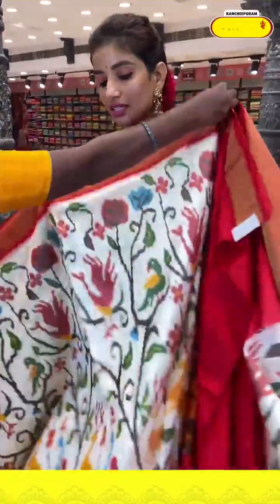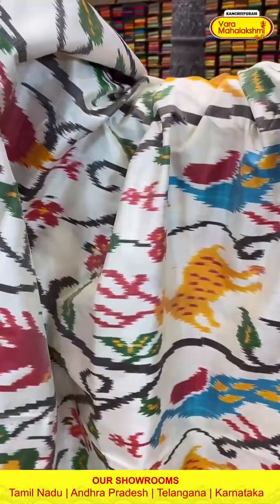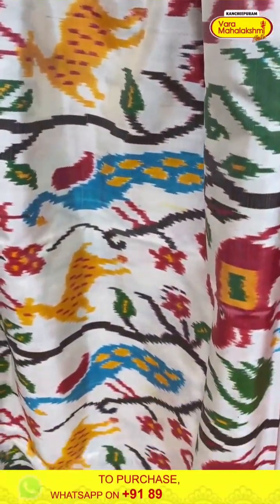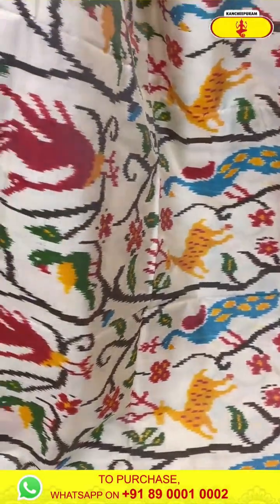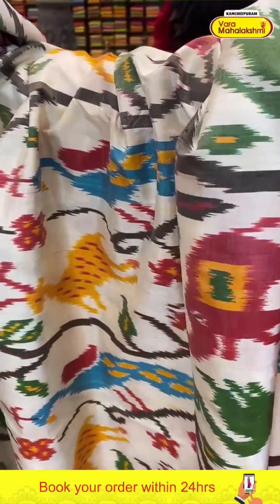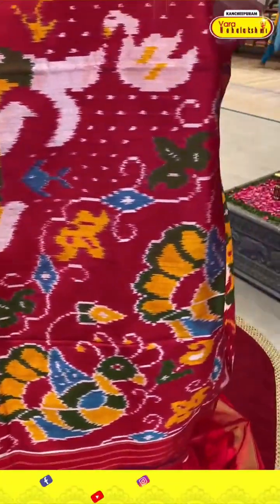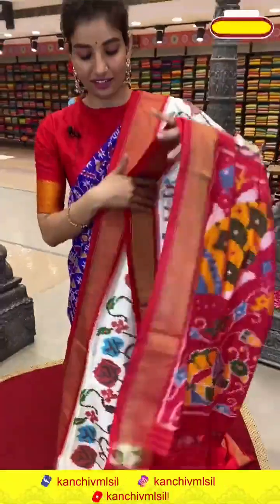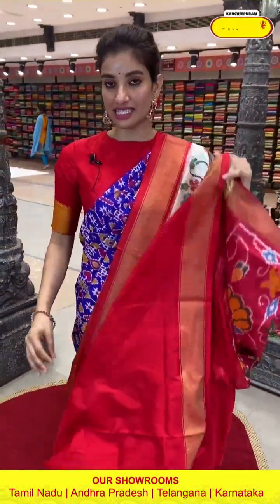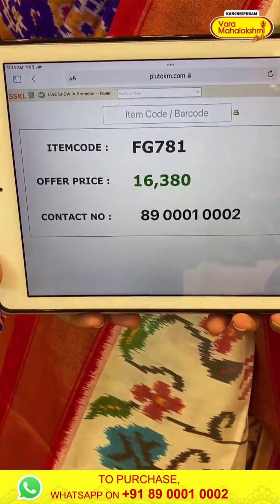Next saree is in cream white color and red color combination — very lovely design. On the border you can see beautiful peacocks, animals and birds. Red color Khari border. Again on the pallu, we have lovely birds and animals. With red color blouse. Code FG781 and the price is ₹16,380. Click a screenshot and send to our number.